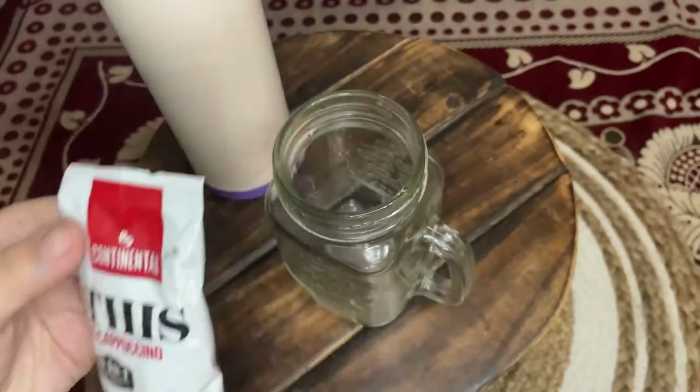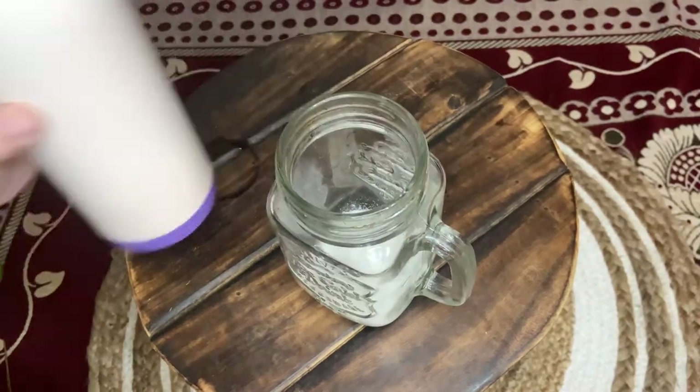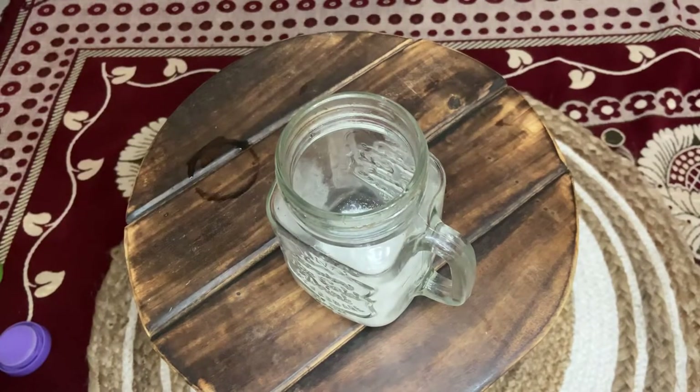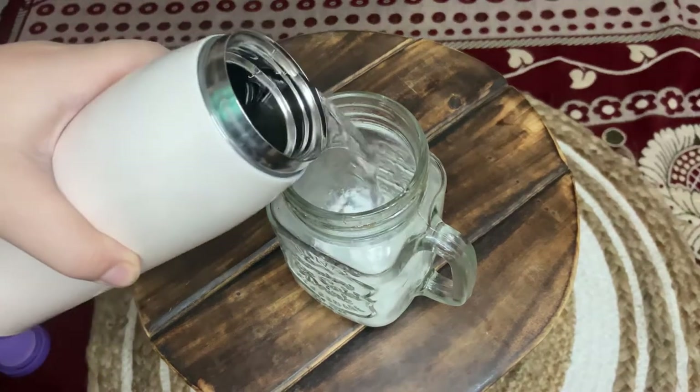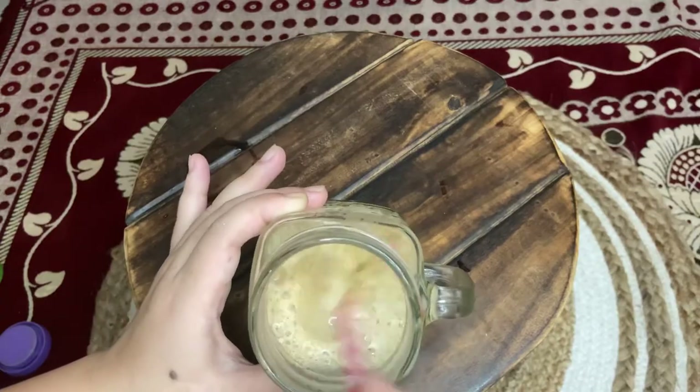The third drink I'm going to make is a cappuccino. It is an instant cappuccino packet I got from a store in Kalambung. I added this whole sachet and some warm water and mixed it. The taste of the cappuccino was okay — it was not what I was expecting — but still, it's something we can try once. It is really very easy to make: just add it, add some water, and your cappuccino is ready.